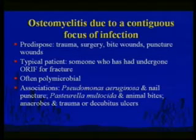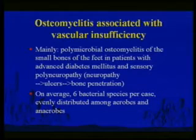Two associations that might be on your test: Pseudomonas aeruginosa and nail puncture wounds — typically in little kids wearing sneakers who stepped on a nail, possibly introduced from the sneaker because of moisture. And Pasteurella multocida with animal bites. A child who stepped on a nail can get osteomyelitis of the os calcis — the heel bone. Vascular insufficiency osteomyelitis is associated with diabetes and sensory polyneuropathy — they get skin ulcers that can penetrate to bone.